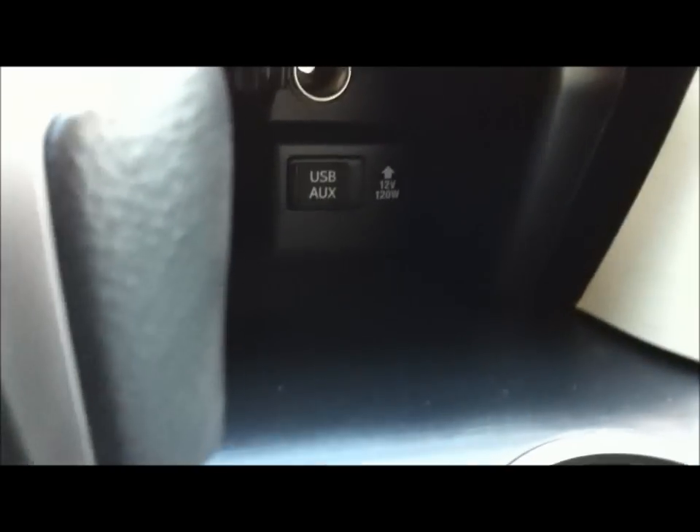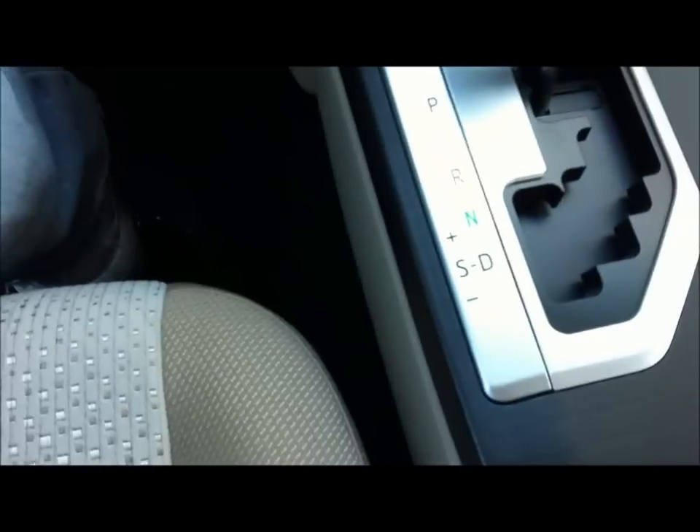USB, Aux, 120W. Storage compartments. Power accessories.